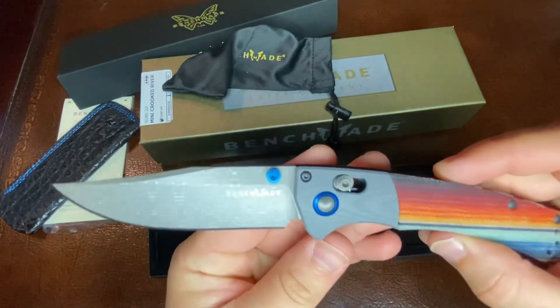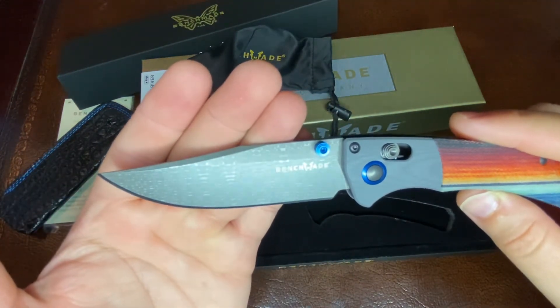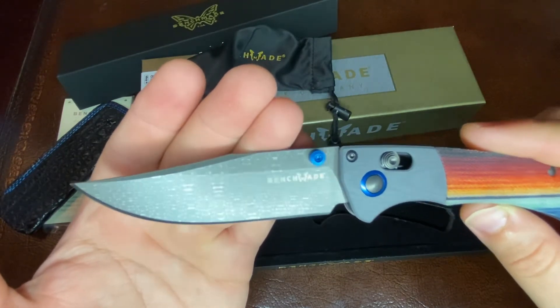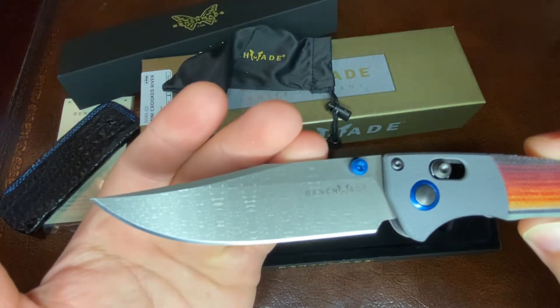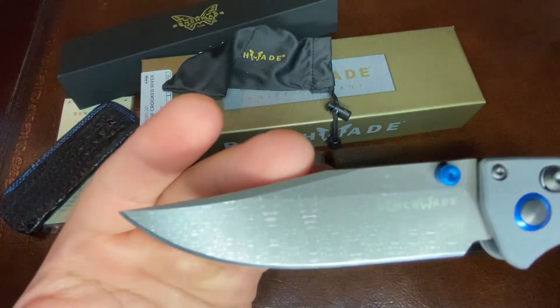Let's just really appreciate the craftsmanship in this knife. It's only limited to 200 pieces. And the retail price on this knife is $900. This knife will debut tomorrow, which would be August the 19th.